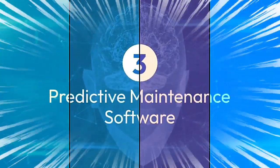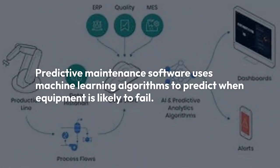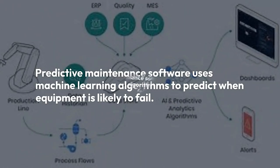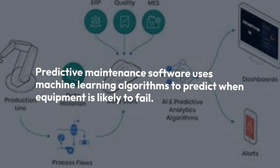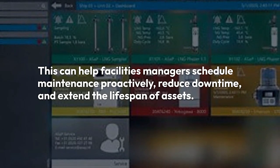3. Predictive Maintenance Software. Predictive maintenance software uses machine learning algorithms to predict when equipment is likely to fail. This can help facility managers schedule maintenance proactively, reduce downtime, and extend the lifespan of assets.